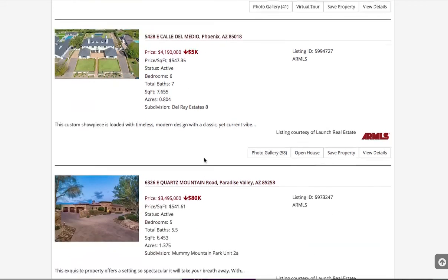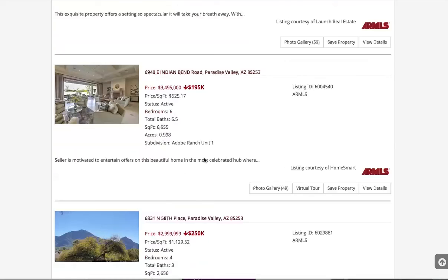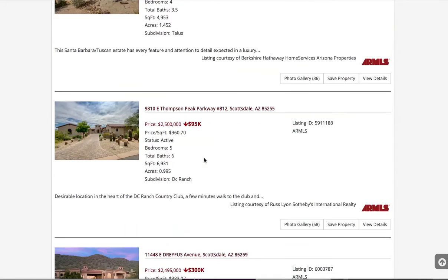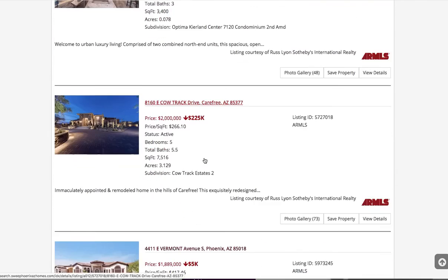Some people do that just so they can show that the price has gone down and they'll get on some new people's alerts, basically — which is a good strategy, actually. They can just kind of bump the prices down and gently show up on all these new alerts, because people get updates for price reductions.